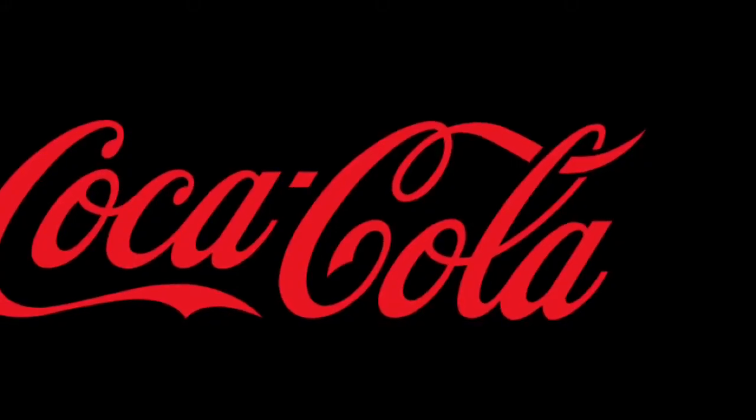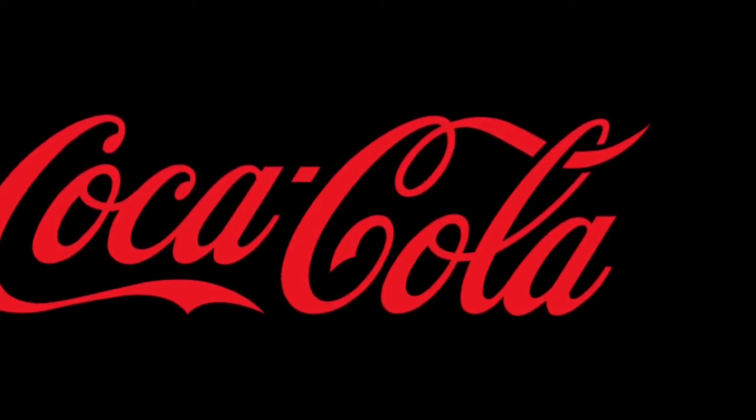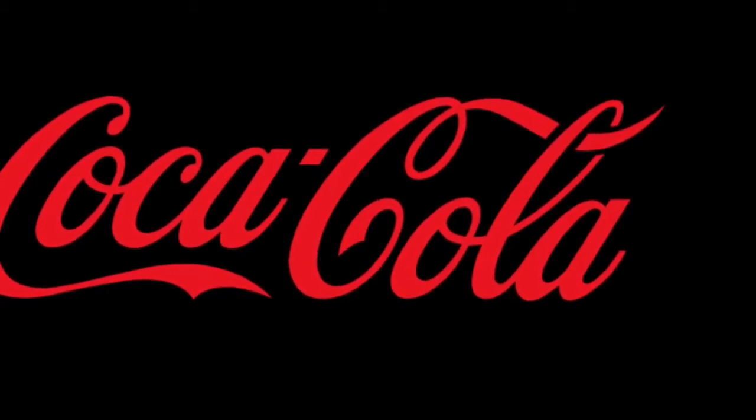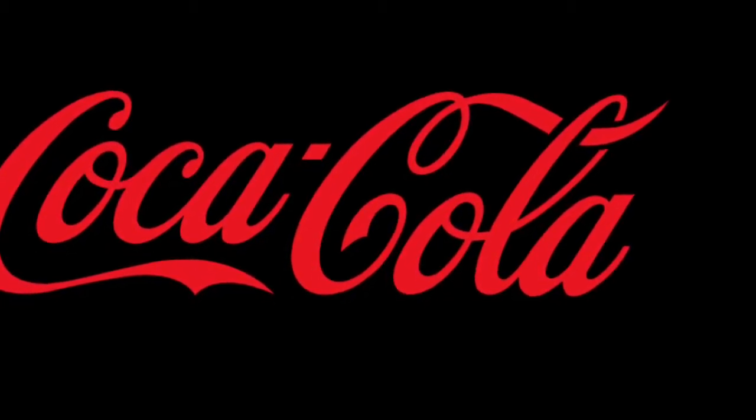The C goes under the word Coca, and the C also goes over the word Cola, showing you as above, so below.